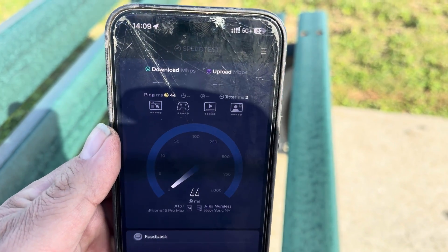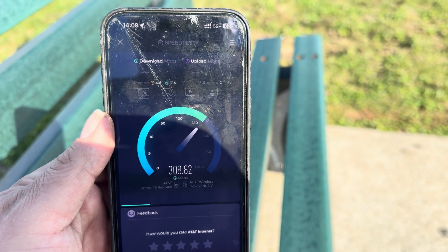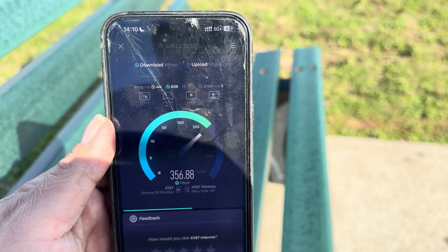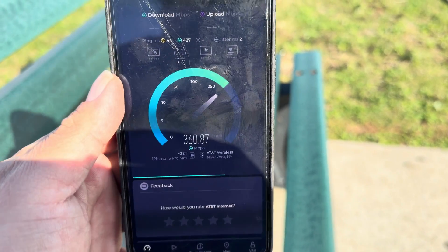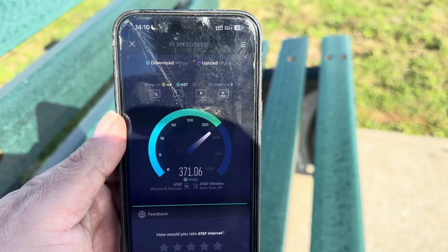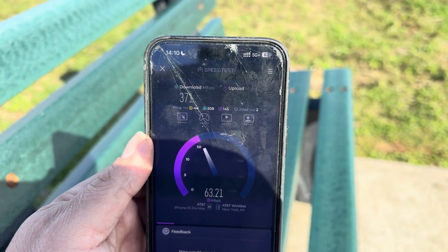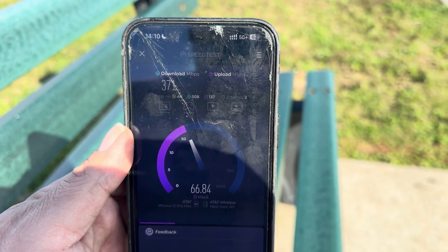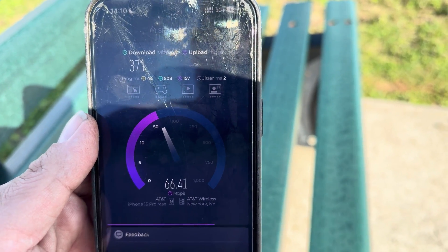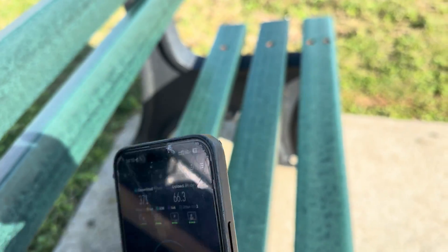AT&T: 44 ping, 2 jitter. The worst carrier on this trip has literally been AT&T — especially since I have the FirstNet first responder line, and it is freaking horrible. My Verizon is a first responder line, my T-Mobile is T-Priority, so I'm using all first responder lines. T-Mobile and Verizon have been pretty damn good. We got 371 down and 66.3 on the up for AT&T.